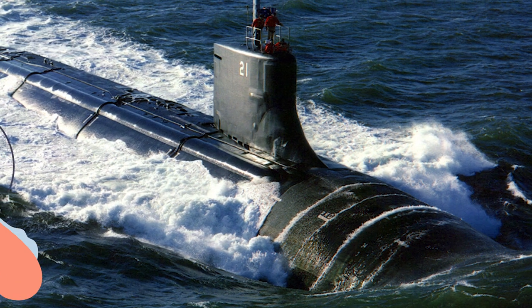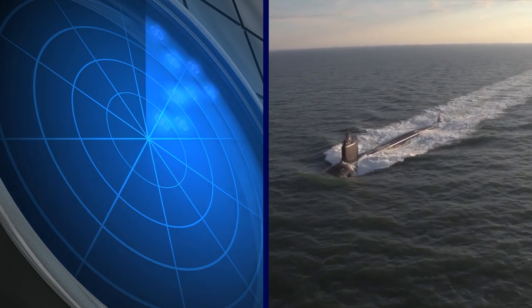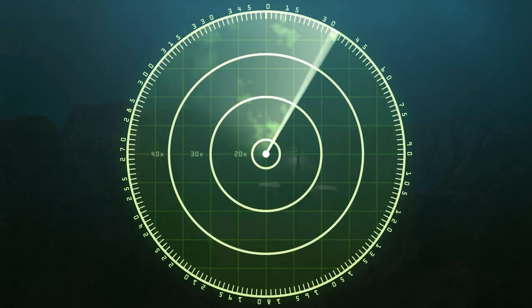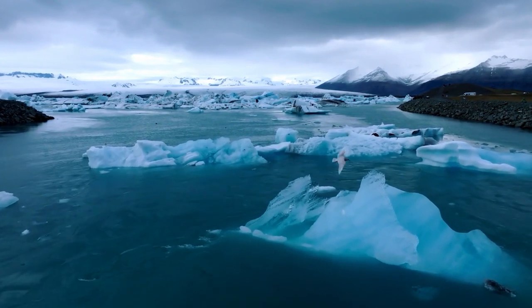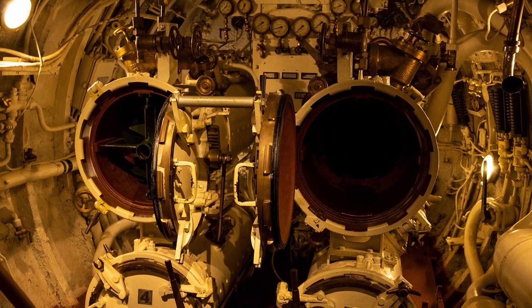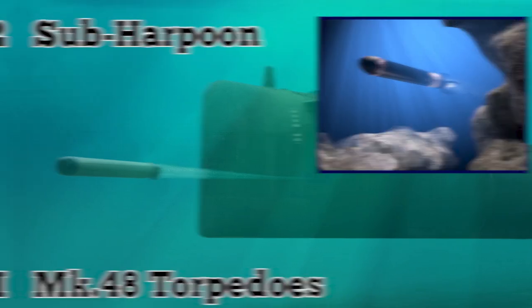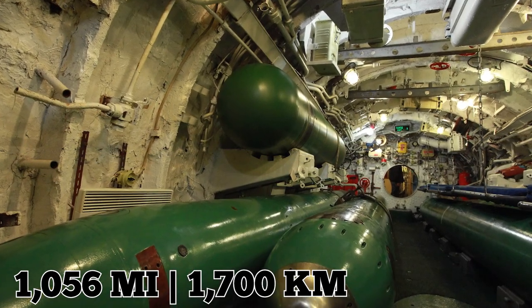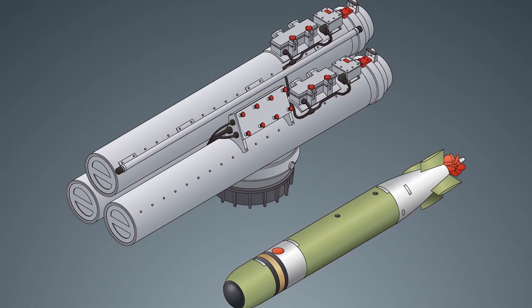The Seawolf-class submarines are possibly the quietest submarines ever built. Most submarines must maintain speeds as low as 5 knots to avoid detection by passive sonar arrays, but the Seawolf-class can cruise at 20 knots and still be hard to spot. They can operate at deeper depths, beneath the polar ice cap, and carry more weapons including Mark 48 torpedoes, sub-harpoon anti-ship missiles, and Tomahawk ground-assault cruise missiles. It is possible to carry 50 torpedoes, sub-harpoons, and Tomahawks.